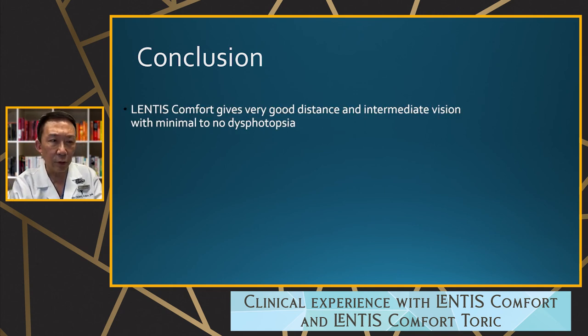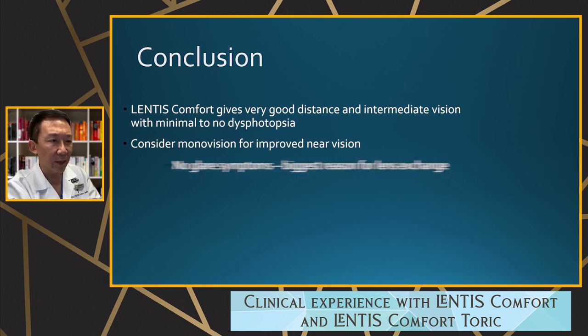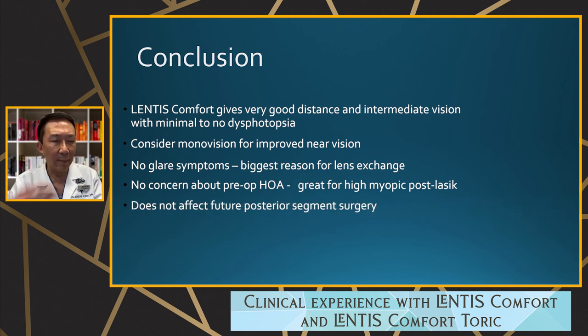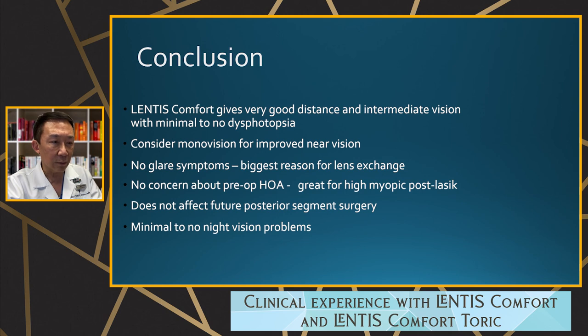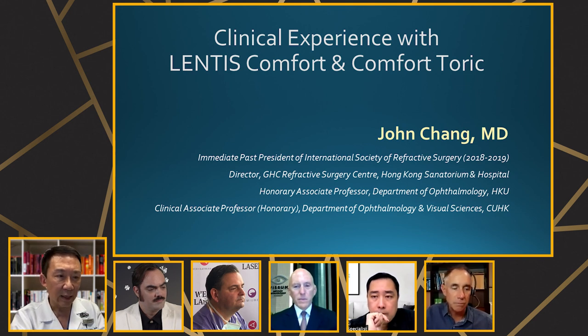In conclusion, the Lentis Comfort gives very good distance and intermediate vision with minimal to no dysphotopsia or night vision problems. Monovision can be considered for improved near vision. There is no glare — the biggest reason for lens exchange — so these patients are safe. No concern about pre-operative higher-order aberrations, making it excellent for high myopic post-LASIK cataract patients. It does not affect future posterior segment surgery, so it can be used in diabetics, ERM, and even macular degeneration patients. Minimal night vision problems makes it ideal for patients who drive at night.